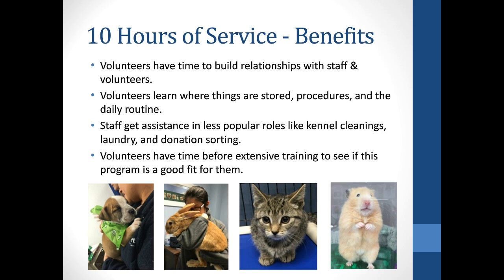This 10-hour requirement has a couple of benefits. First, it allows volunteers time to build relationships with staff and other volunteers — in roles like kennel cleaning, staff and volunteers are partnered together, while dog walking is more independent. Volunteers also have time to learn where things are stored, what the procedures are, and what the daily routine is like. Staff get assistance in less popular roles like cleaning, laundry, and donation sorting. And volunteers have time to think about whether the program is a good fit for their lifestyle and time commitment.